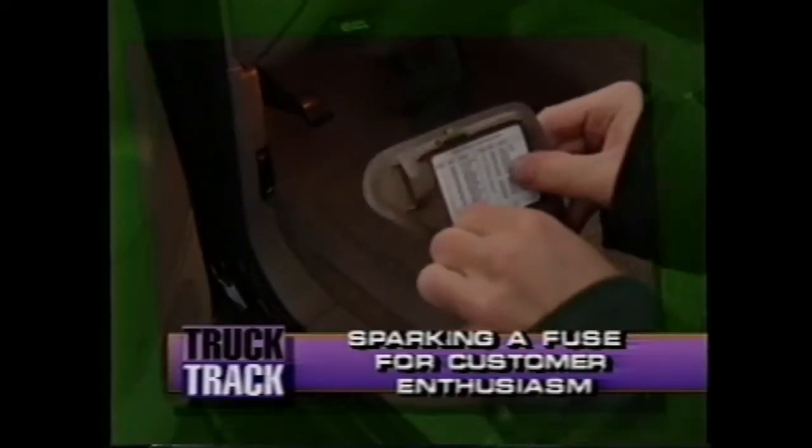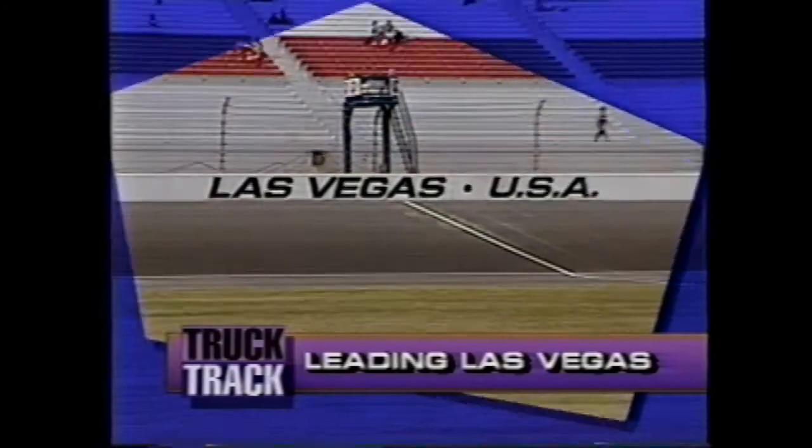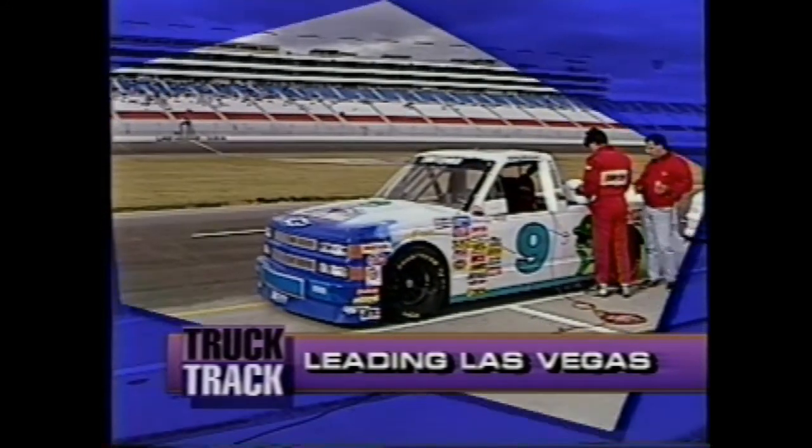Our TCE tip gives you a handy little piece of information to point out to customers, sparking a fuse for customer enthusiasm. Truck Track takes to the track — literally — for the final NASCAR Super Truck event of the season, with event coverage leading from Las Vegas. We've got all the latest truck news. It's all coming up in this issue of Truck Track.